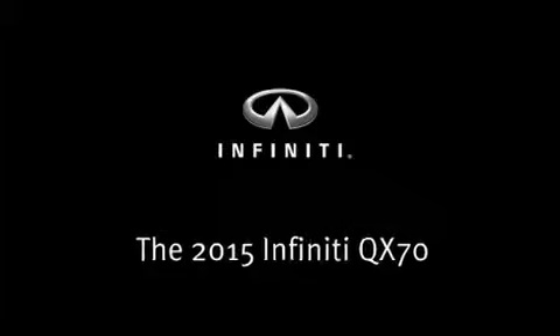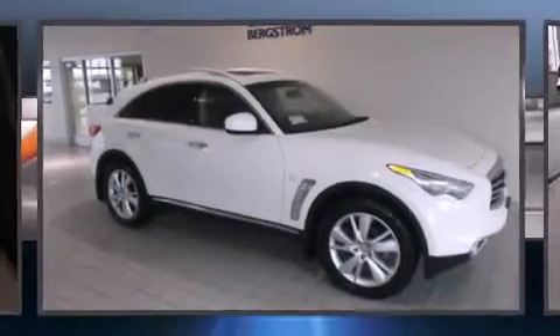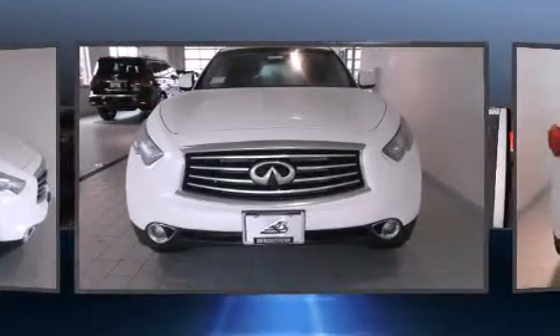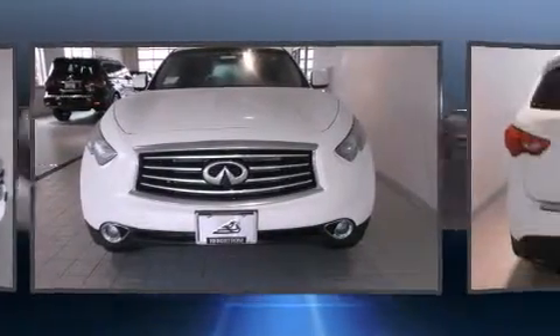Step into the 2015 Infiniti QX70. It features all-wheel drive versatility, an automatic transmission, and a refined six-cylinder engine.